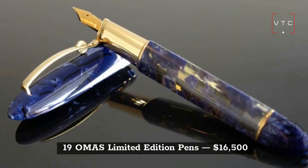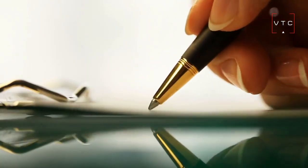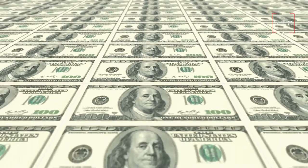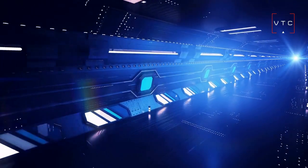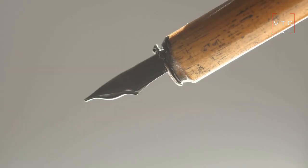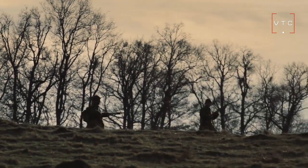Next up at number 19 is the Ohmus Limited Edition Pen, worth $16,500. During the 1930s, this pen used colorful celluloid as the material of choice. Some of these pens can be collected as vintage from other decades. After World War II, these pens were released, which makes this pen a historical symbol.